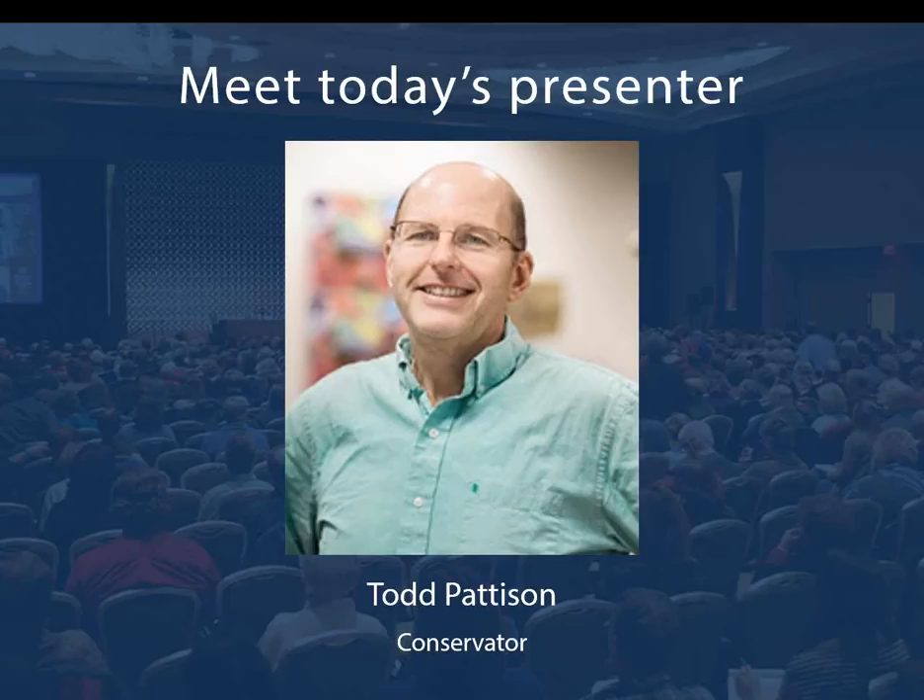Giving today's presentation is Todd Pattison, conservator here at NEHGS. Todd works to preserve and care for the society's collection of books, manuscripts, and fine art. He comes to NEHGS with more than 25 years of experience from the Northeast Document Conservation Center and has also worked as collections conservator at the Harvard College Library. Todd is an active member of the New England chapter of the Guild of Book Workers, a fellow in the American Institute for Conservation of Historic and Artistic Works, and for the past five years has taught the course American Publishers Book Bindings, 1800 to 1900, for the Rare Book School at the University of Virginia.